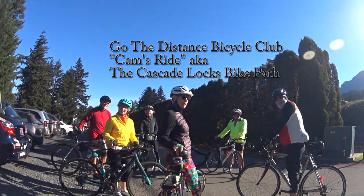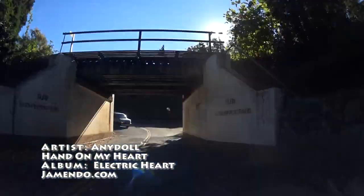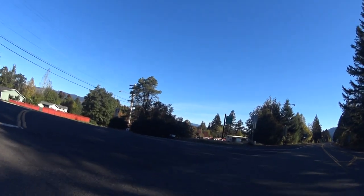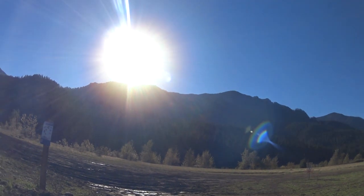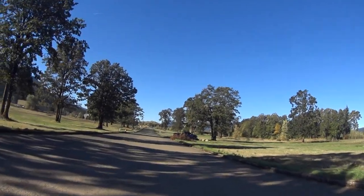Go The Distance does Cam's Ride, otherwise known as the Cascade Locks Trail. We started our ride at the Thunder Island Brewing Company in Cascade Locks. As a little pre-ride, we pedaled east for a few miles to Pet Play Park for a great view of the Cascades before heading back to town and starting the actual ride.